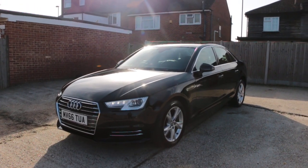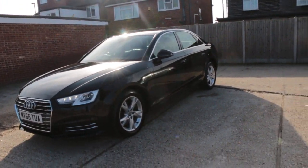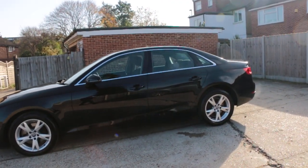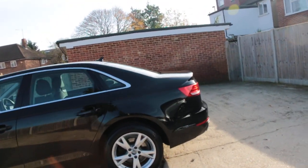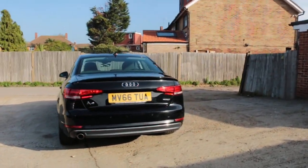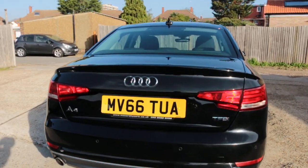It has front parking sensors, front daytime running lights, 16 inch alloy wheels, rear parking sensors, and it's a TFSI petrol car.